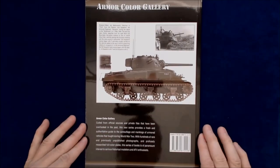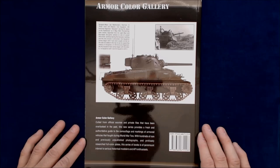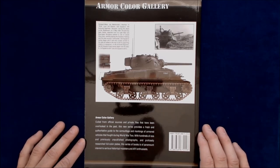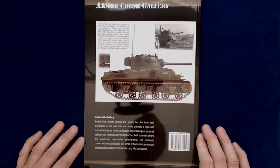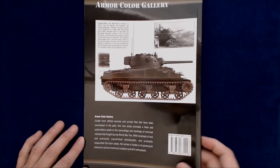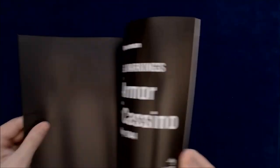I'll just read the little caption here on the back. Armored Color Gallery: culled from official sources and private files that have been overlooked in the past, this new series provides a fresh and authoritative guide to the camouflage and markings of armored vehicles that fought during World War II. With hundreds of rare and previously unpublished photographs and profusely researched full-color plates, this series of books is of paramount interest to serious historical modelers and AFV enthusiasts. Profusely researched — not sure that's the right word to use in that scenario.